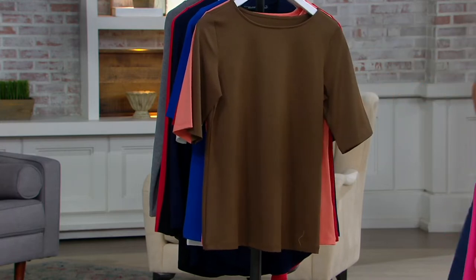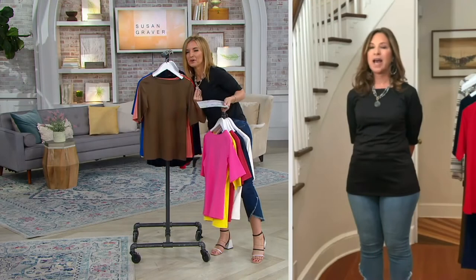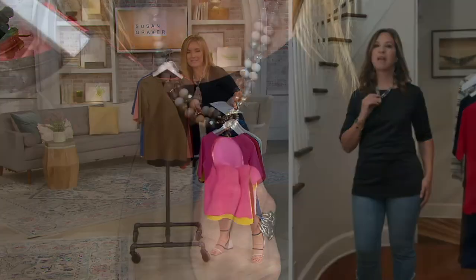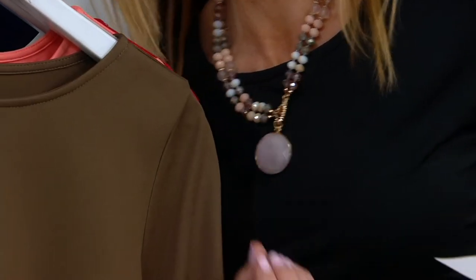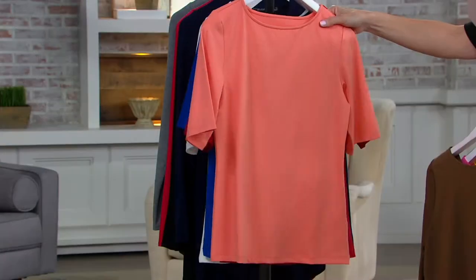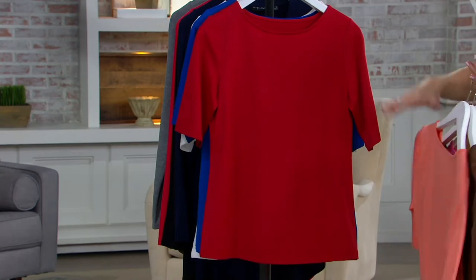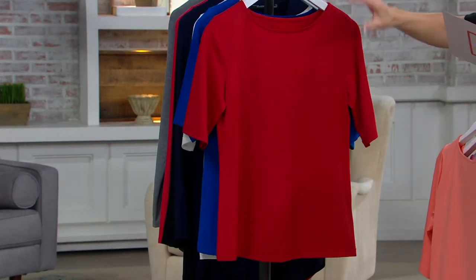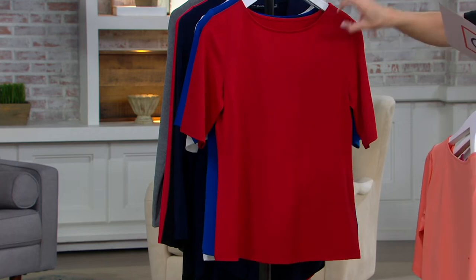Driftwood — look how chic that is. I'm thinking with my rose quartz necklace — look how pretty that would be with the driftwood. That's just the money look. There is Cantaloupe — yummy, delicious. Here's the Cherry Red — yay, because it just screams summer Americana red.